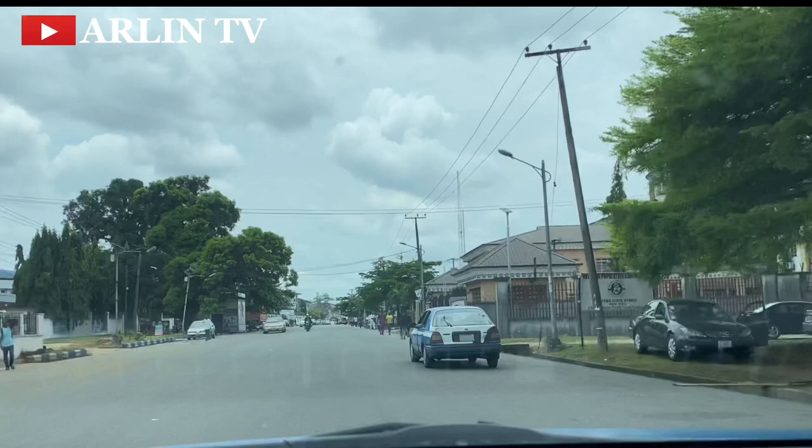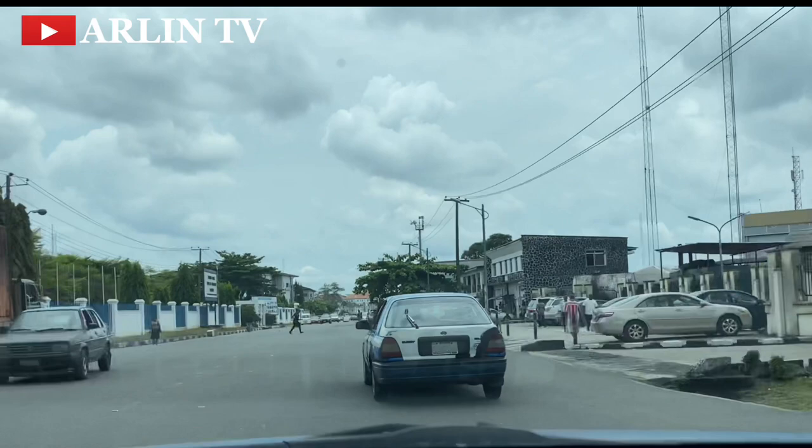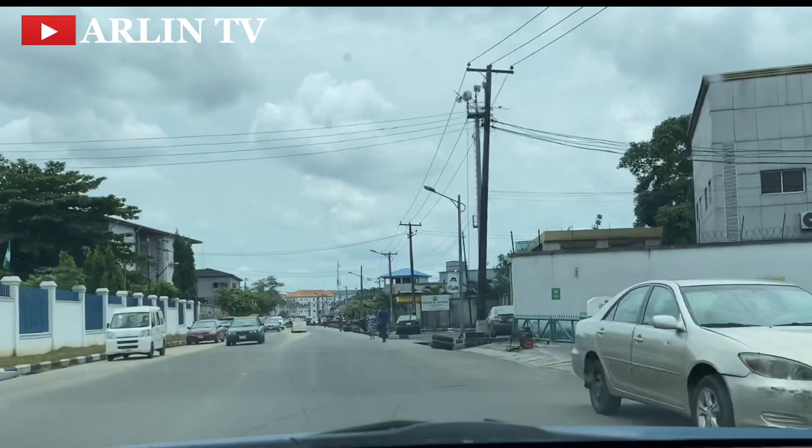If you are watching this, give me your thoughts in the comment section. If you have visited Port Harcourt before and you've been to this area, do let me know. If you are a resident here, tell me where you prefer to stay — the Old GRA or the new GRA? Let me get your thoughts in the comment section.